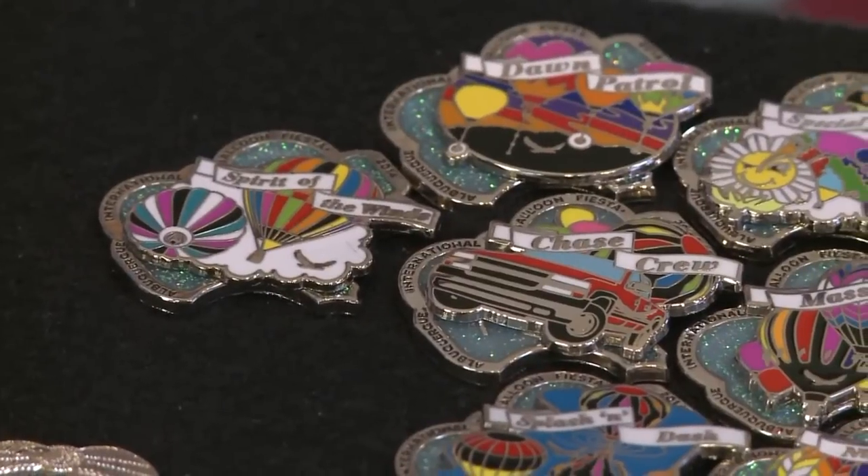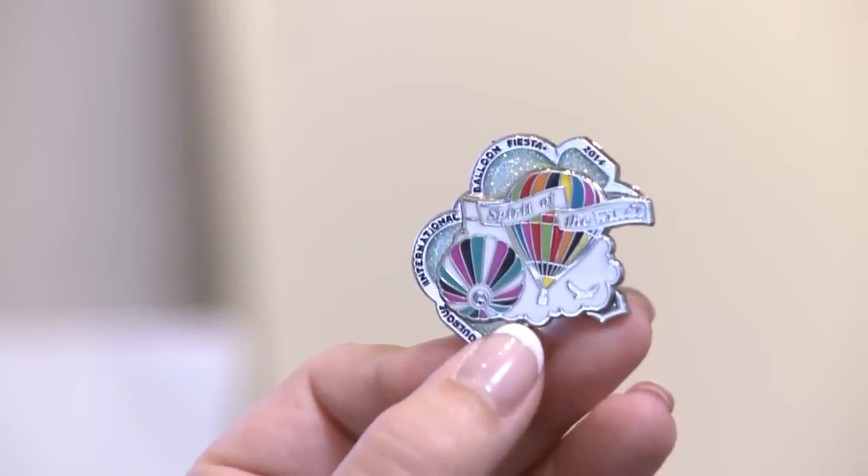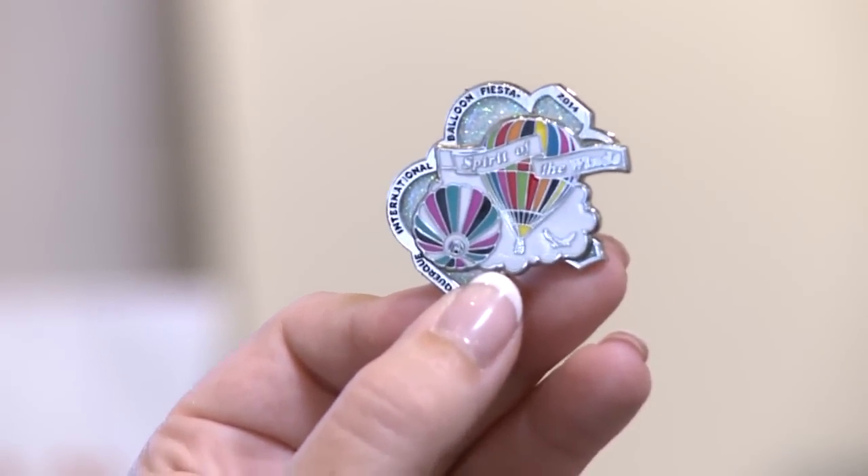So do the pins — you're trying to up the game a little bit. The pins, designed after this year's theme, the Spirit of the Wind, show two Albuquerque balloonists flying high in the glittery sky.